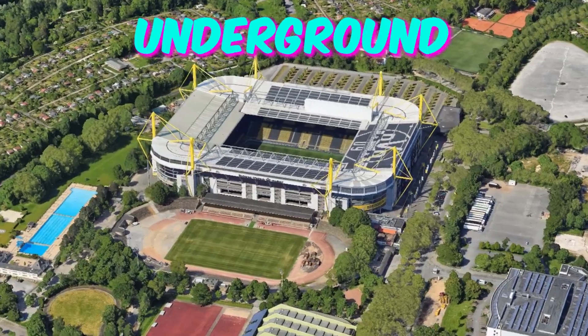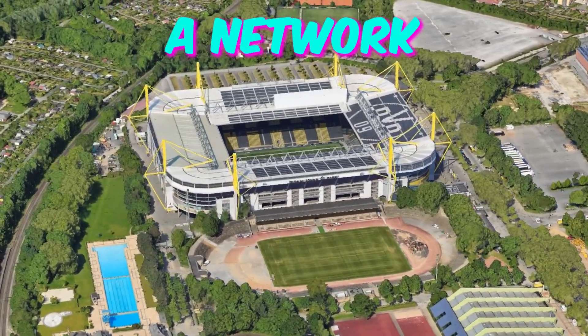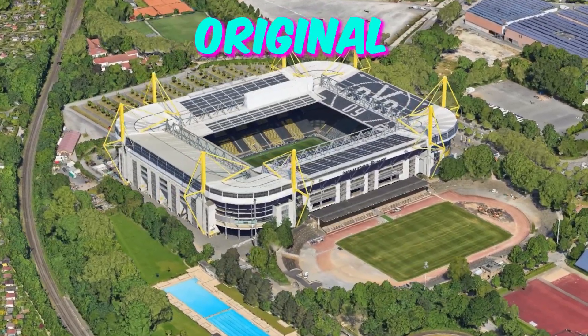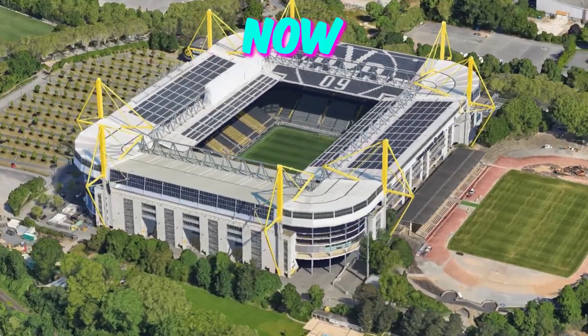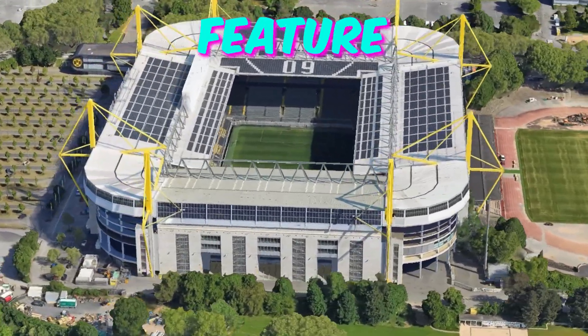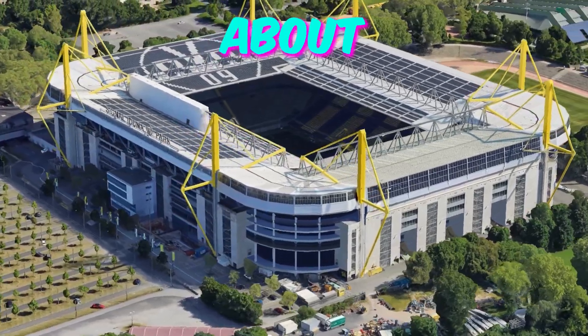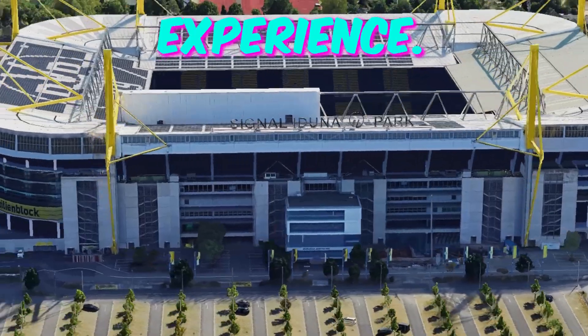Fact 1: Underground tunnels. Beneath the stands of BVB Stadion Dortmund lies a network of underground tunnels that were initially constructed during World War II. While their original purpose was to shelter civilians during air raids, they now serve as a fascinating historical feature of the stadium. Visitors can explore these tunnels and learn about their wartime significance, adding a unique layer of depth to their stadium experience.